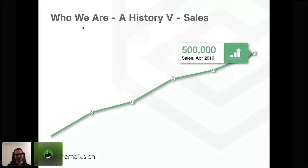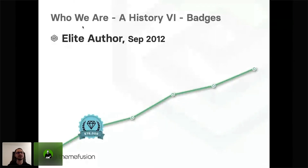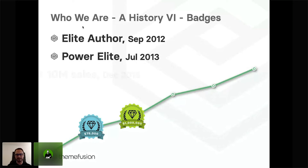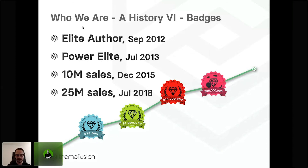Currently we're working on our next milestone. We also worked with the Envato elite program — it just took us a month to become an elite author, which was September 2012. Right before our first birthday, we were able to hit power elite status. In December 2015, we hit the 10 million in sales milestone, which was never hit before. And finally, in July 2018, we hit what Envato until then had considered to be the final frontier: the 25 million sales milestone. It really does pay off if you listen to users and the feedback they provide.